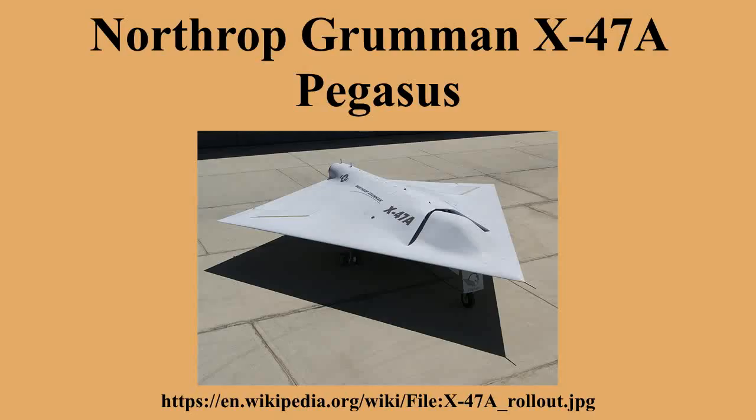The Navy was also interested in using the UCAVs for reconnaissance missions, penetrating protected airspace to identify targets for the attack waves. The Navy went on to give Northrop Grumman a contract for a naval UCAV demonstrator with the designation of X-47A Pegasus.